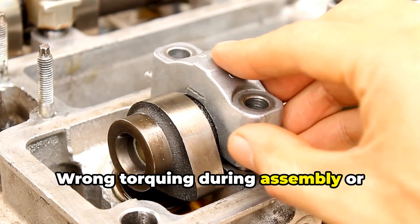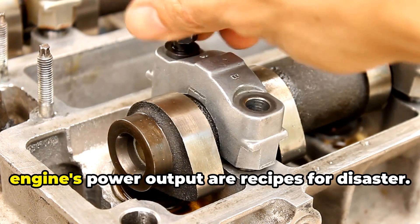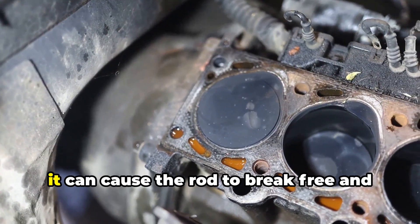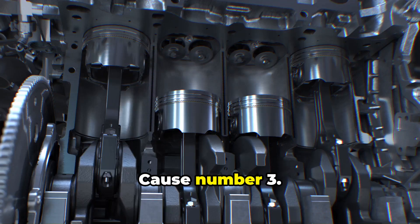Wrong torquing during assembly, or choosing bolts not designed for your engine's power output, are recipes for disaster. When a rod bolt fails, it can cause the rod to break free and literally punch through your engine block.